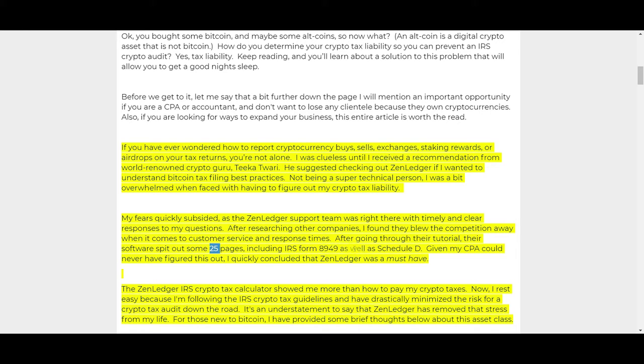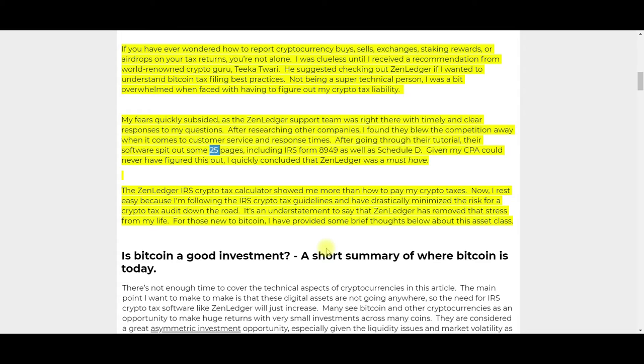That output included IRS Form 8949, Schedule D, and more — and given that my CPA couldn't have figured this out, I quickly concluded that ZenLedger was a must-have. From my own experience, my Form 8949 came out to more than 55 pages — I think it was around 54 or 56 pages — a ton of pages. There's no way I could have done it without ZenLedger. It would have taken me 40 to 100 hours, and I have no clue if I ever could have gotten it as accurate.